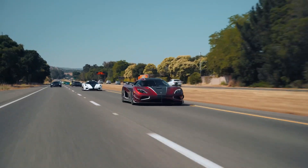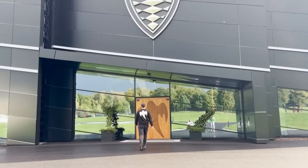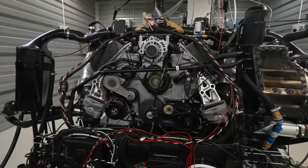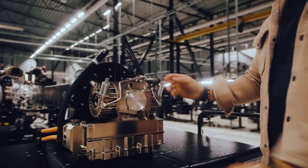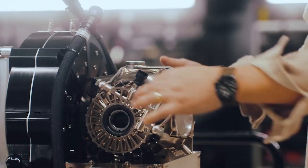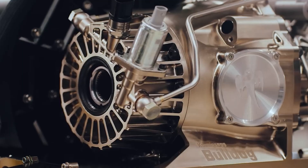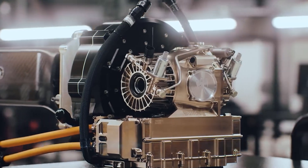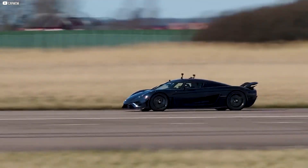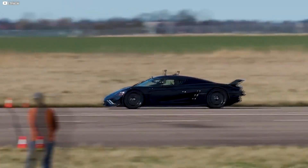This might be the moment the rules of the road are rewritten forever. A small Swedish company known for defying limits has just unveiled a secret weapon: an electric motor so powerful, so light, it feels like it belongs in science fiction. This is no ordinary engine. It's called Dark Matter, and it promises to change the way we think about speed, power, and what a car can be.